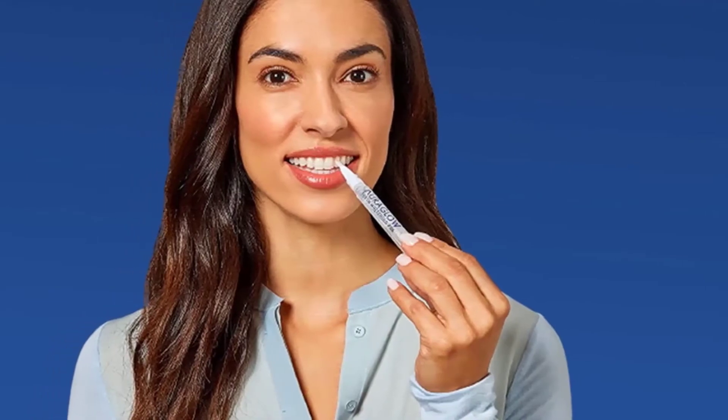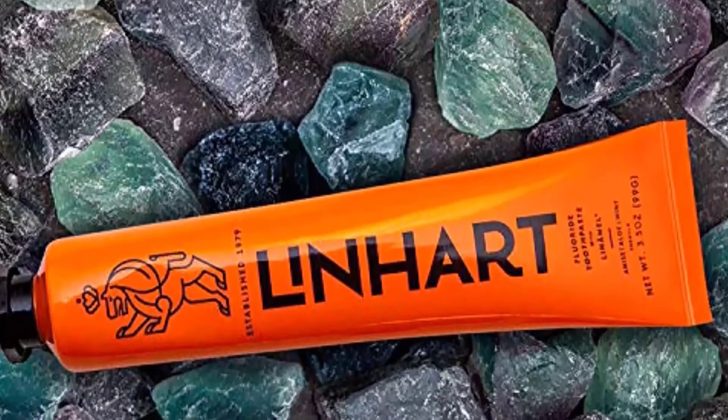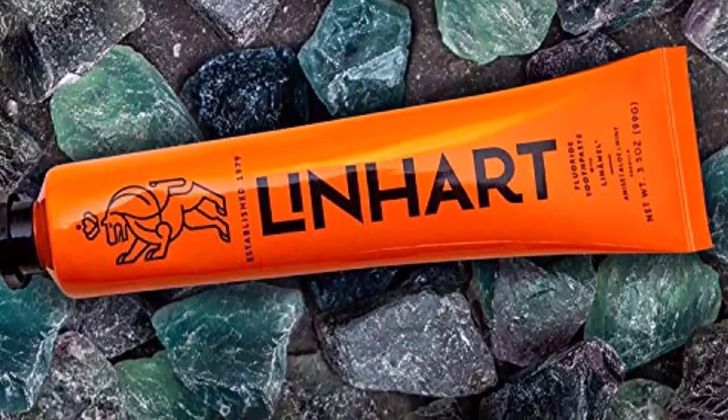Plus, there's plenty of formats to choose from — toothpaste, strips, pens, and more — to fit any preference. However, not all whitening products are created equal, so we tried some top-rated options to see if they're really worth the hype.